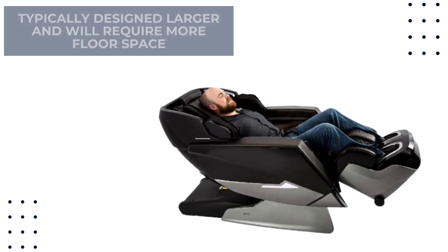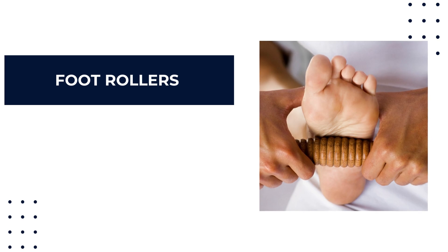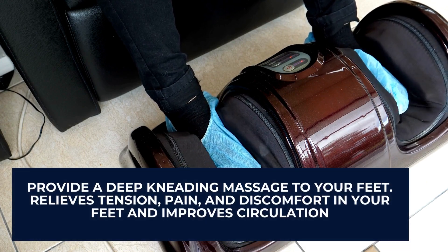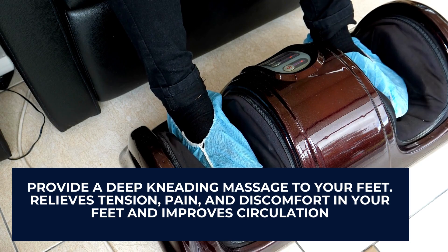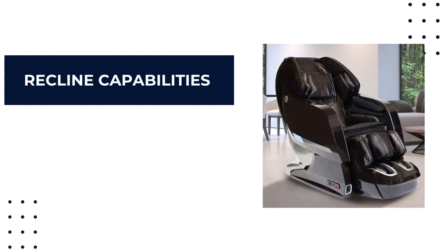Foot rollers are a common accessory in many massage chairs. They are typically made of small rotating balls that you step on and move along your feet. They provide a deep kneading massage to your feet, relieving tension, pain, and discomfort while improving circulation.